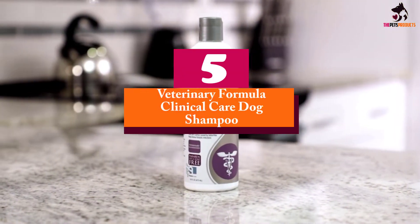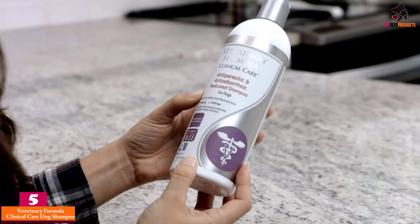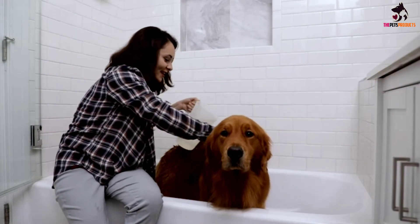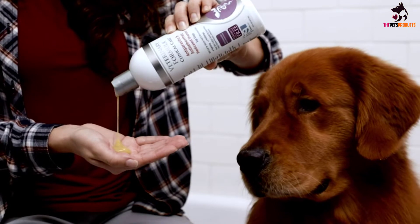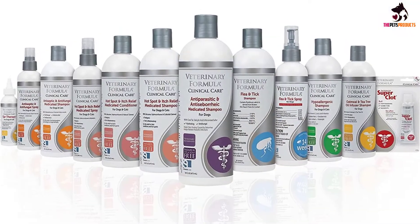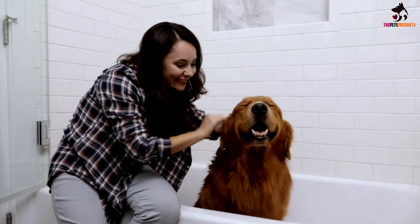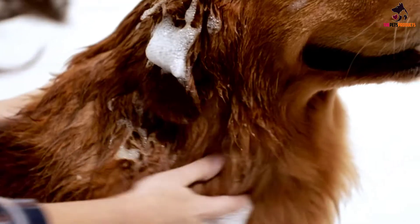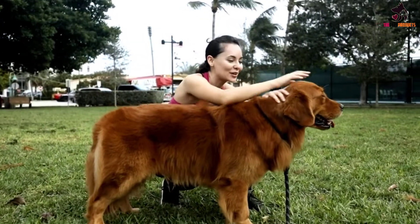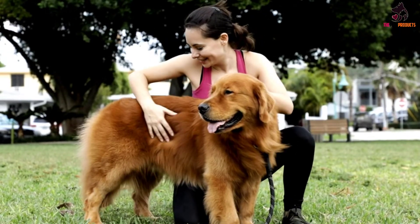Starting at number 5, we have the Veterinary Formula Clinical Care Dog Shampoo. Veterinary Formula's anti-parasitic and anti-seborrheic medicated shampoo for dogs has quite rightly been nominated as our best choice of dandruff shampoo due to its unparalleled ingredients and results. Although this pH balanced treatment works by gently healing your dog's skin, it also works at an exceptional speed. Delighted customers have remarked upon vast changes in both their dog's skin and attitude in only two weeks. Applying this shampoo two to three times a week initially until you see a noticeable improvement has worked for so many pooches.